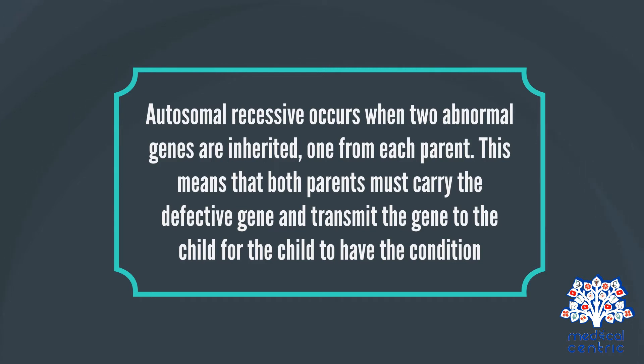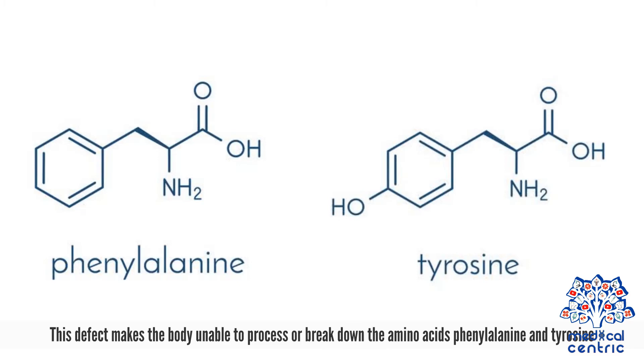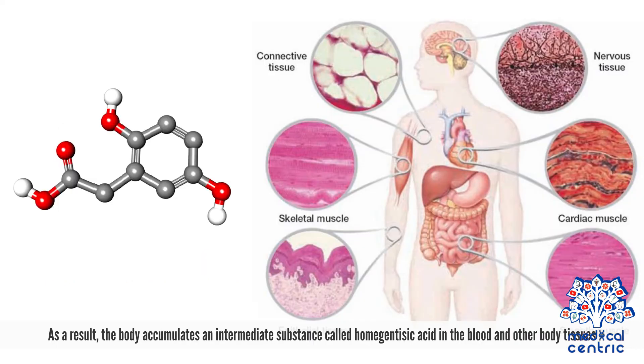Both parents must carry the defective gene and transmit it to the child for the child to have the condition. A mutation in the HGD gene for the enzyme homogentistate 1,2-dioxygenase causes the condition. This defect makes the body unable to process or break down the amino acids phenylalanine and tyrosine. As a result, the body accumulates an intermediate substance called homogentisic acid in the blood and other body tissues.